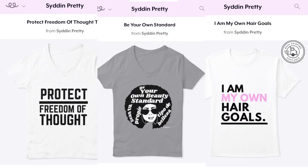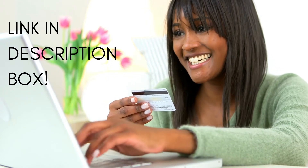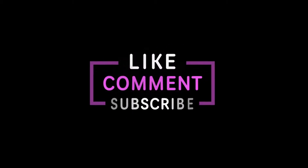I actually created some merchandise for you all to make sure that you stay Sid and Pretty wherever you grow. Click the link in the description box now to check out all of the newest arrivals. If you haven't already, make sure to give this video a thumbs up and subscribe to join Pretty Gang.